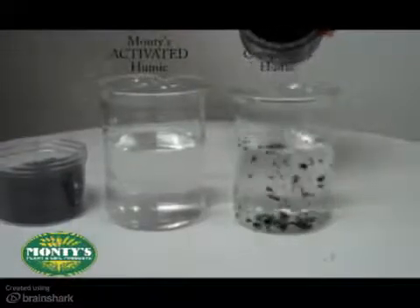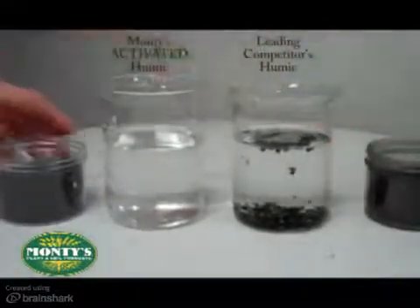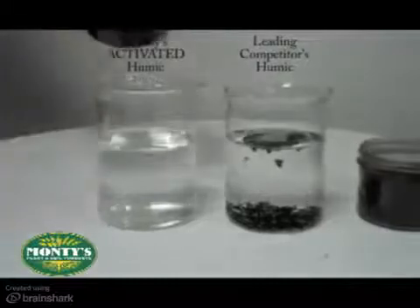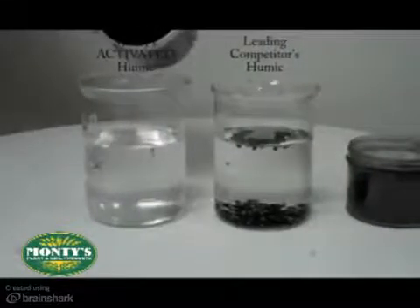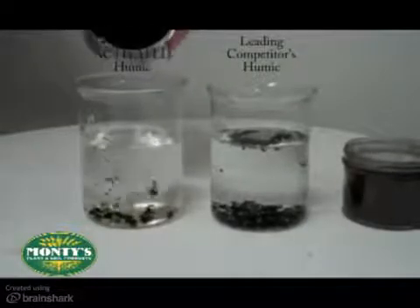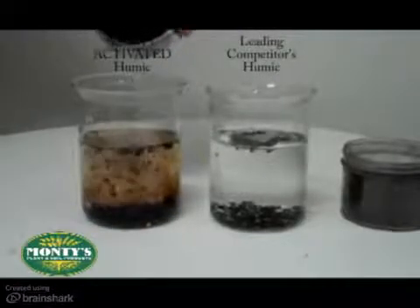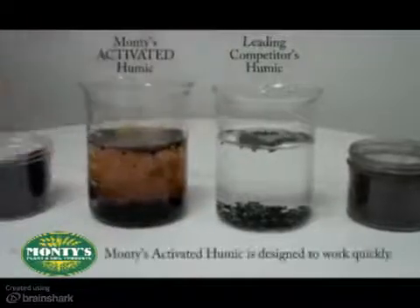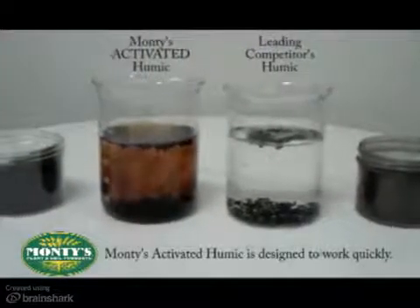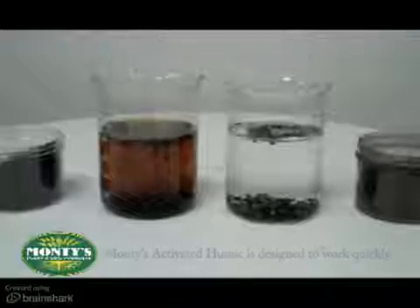Take just a second to see what happens when a leading competitor's dry humic material is added to water, compared to the dry form of Monty's activated humic. Did you notice how most of the competing product just fell to the bottom and little if any dispersed? Monty's activated humic dissolves quickly to penetrate through your soil profile and go to work rapidly. Even after several days, the competition's product never dissolved. That is one of the differences that Monty's activated humic makes, and what makes it so effective even at comparatively lower application rates.